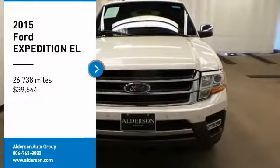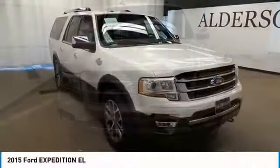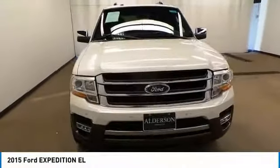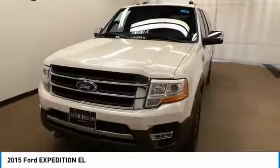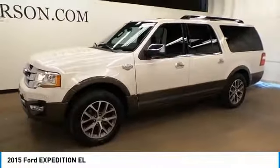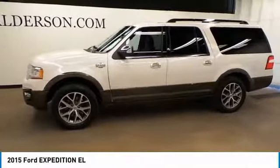You are going to love the 2015 Expedition EL. This is the largest SUV in the Ford lineup with seating capabilities of up to nine people. The Expedition EL is the elongated version of the standard Expedition and offers generous cabin space.